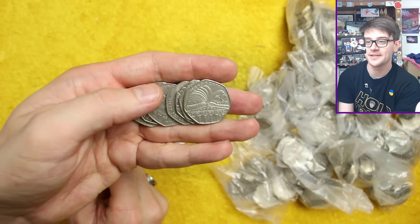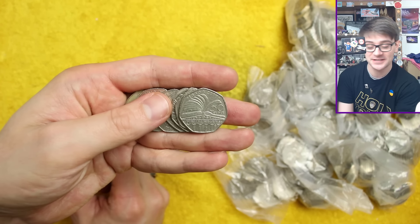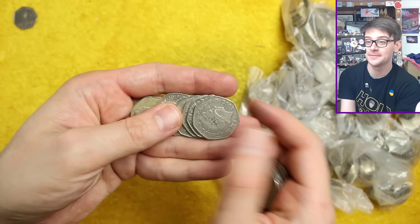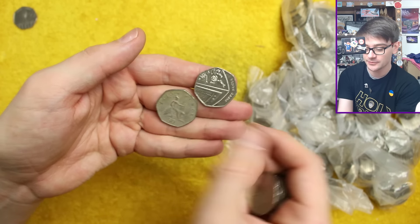Holy Toledo, we found something! That was a rubbish start though — we found Public Libraries, which is a very common coin, hardly worth the wait for that long. But let's get rid of our bad luck early and hopefully we'll find some amazing stuff towards the end.